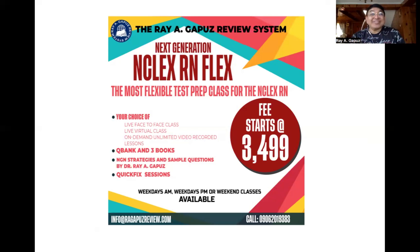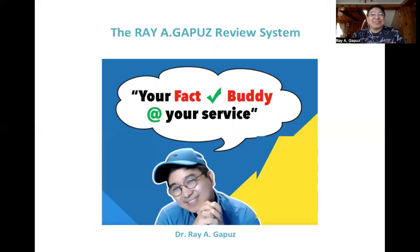Click your phone and give us a ring — we'll be happy to assist you. This has been your fact-check buddy Ray Gapus at your service, saying: a functional concept today keeps your NGN NCLEX fears away. See you in our next video.